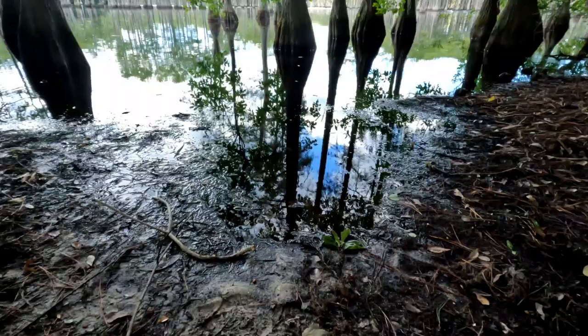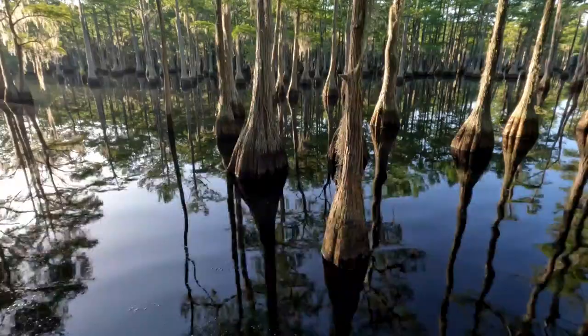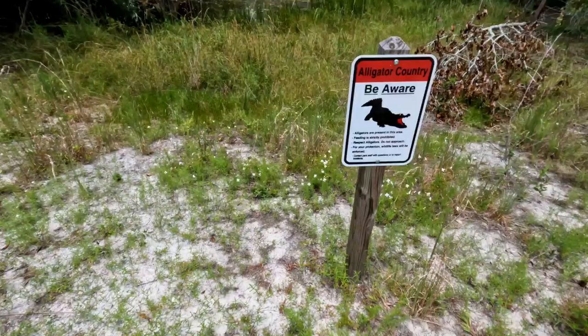George L. Smith State Park is far enough south that you will get to see some cypress trees and the knees, and they're quite nice. I did find a sign that says Beware of Alligators.